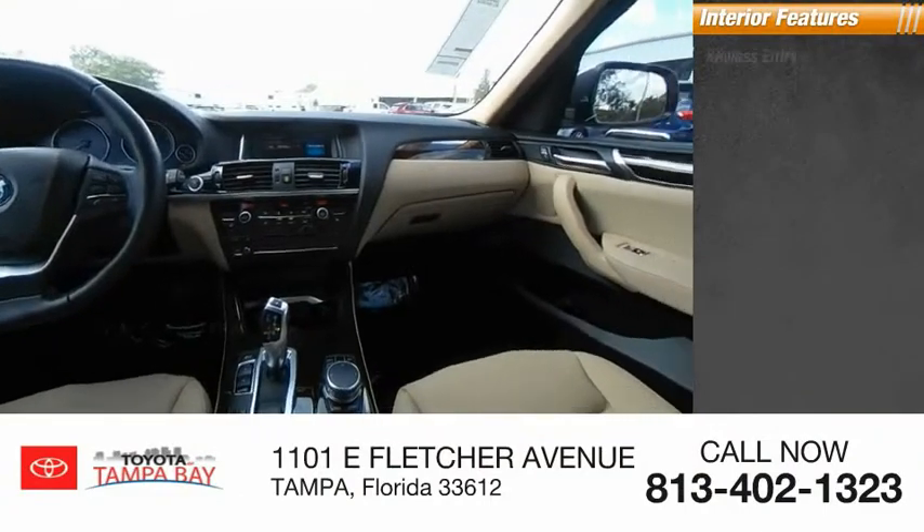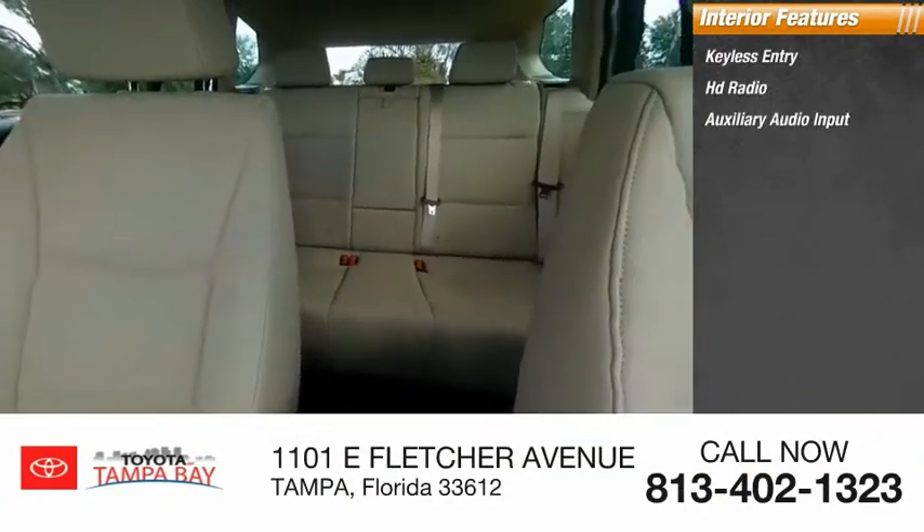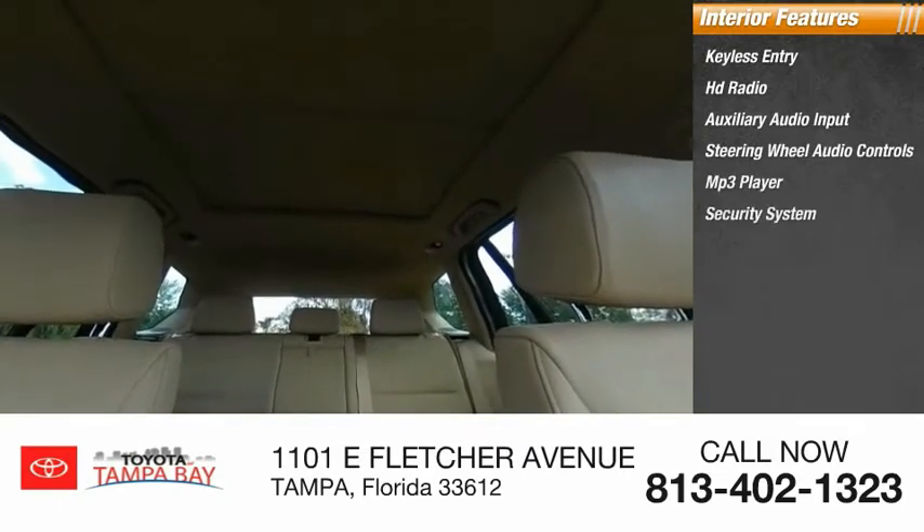Inside you'll find keyless entry, HD radio, auxiliary audio input, steering wheel audio controls, MP3 player, and security system.